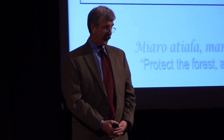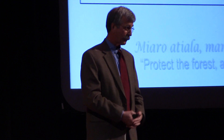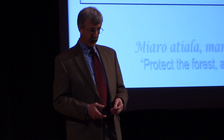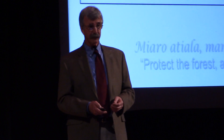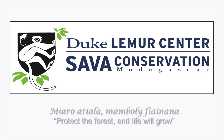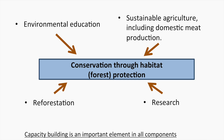The Duke Lemur Center has as its objectives research, education, and conservation in Madagascar. We've been involved in conservation in Madagascar for 25 years, and we're now focusing in an area in the northeast called the Sava region. The Sava region encompasses a couple of very important protected areas — Marojejy National Park and Anjanaharibe-Sud Special Reserve — which was one of the reasons we selected this area to work in. Our conservation strategy developed over 25 years is a multifaceted and community-based approach.